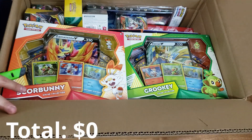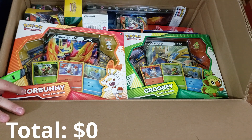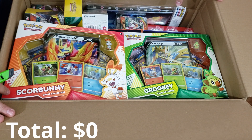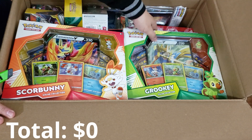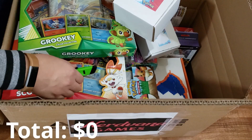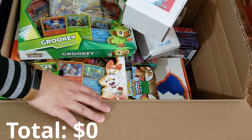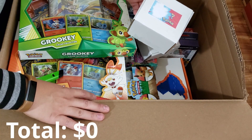Man, that's a lot of stuff in here. I don't even know where to begin — my eyes are just moving from one item to the next. We got elite trainer boxes, world championship decks, build and battle boxes, some really nice collection boxes, and some mystery packages. I imagine these are going to be the singles, which is what I'm really looking forward to. Let's start checking the value on everything inside.